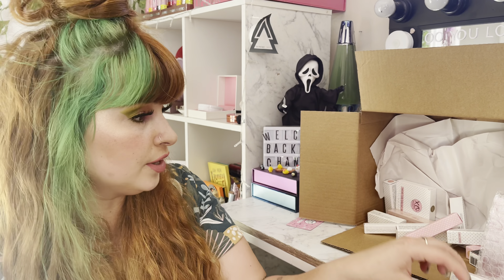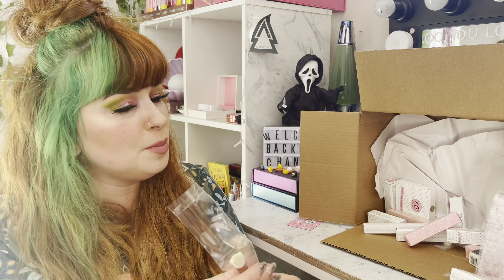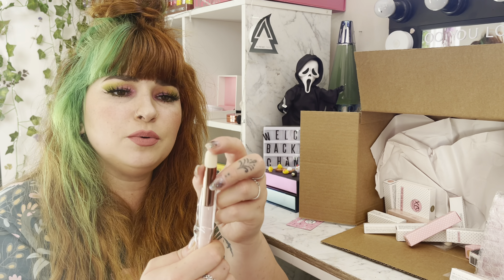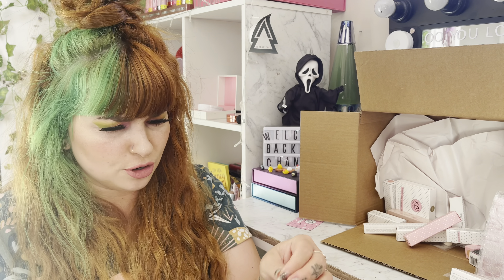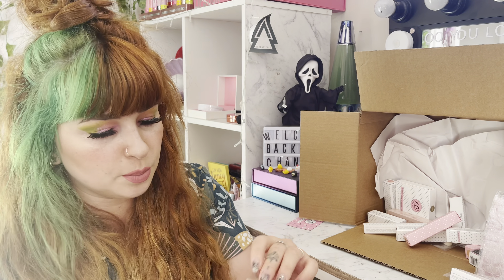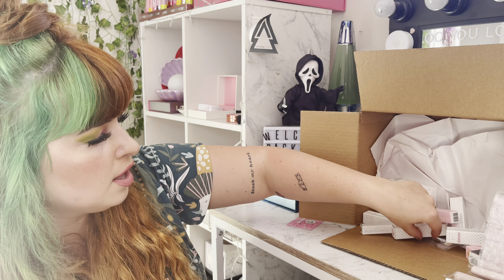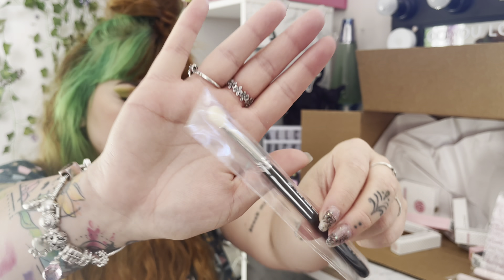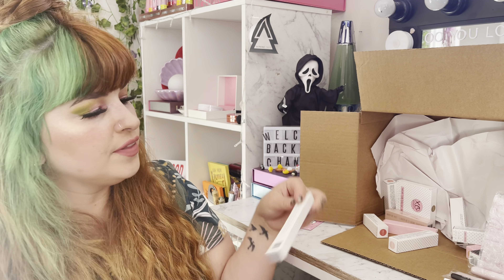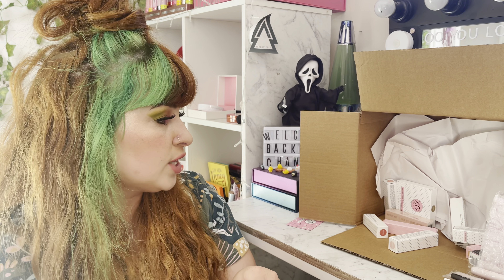Oh there's another one — it's a baby nipple brush! Like a super tiny one — that would be great for concealer under the eyes or around nose piercings. I'm so glad there's not a full-size nipple brush because now I have all three sizes, which is really cute. And then we have another brush — a dense shadow brush, really pretty. Then there's another lip pencil — so that's four lip pencils total.